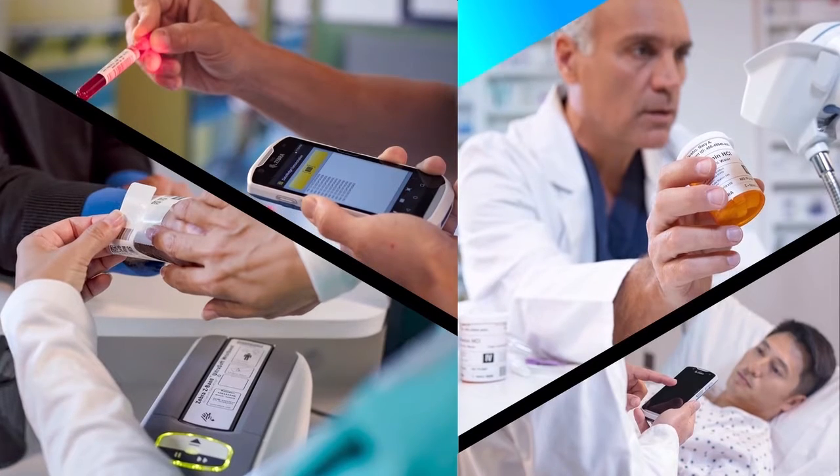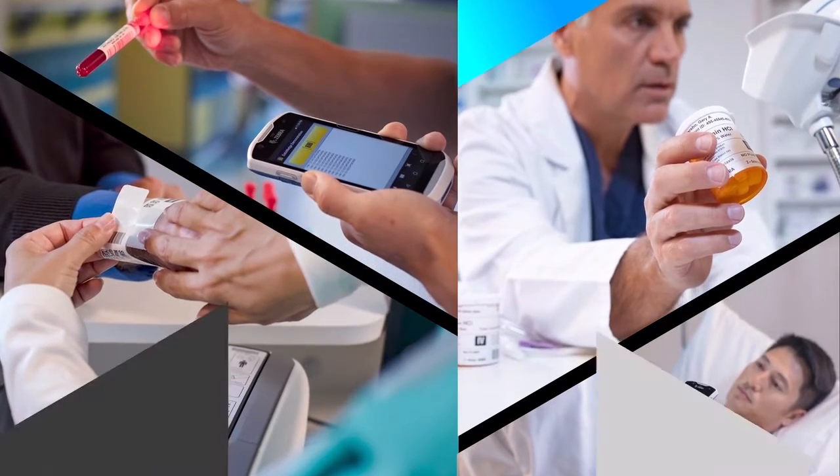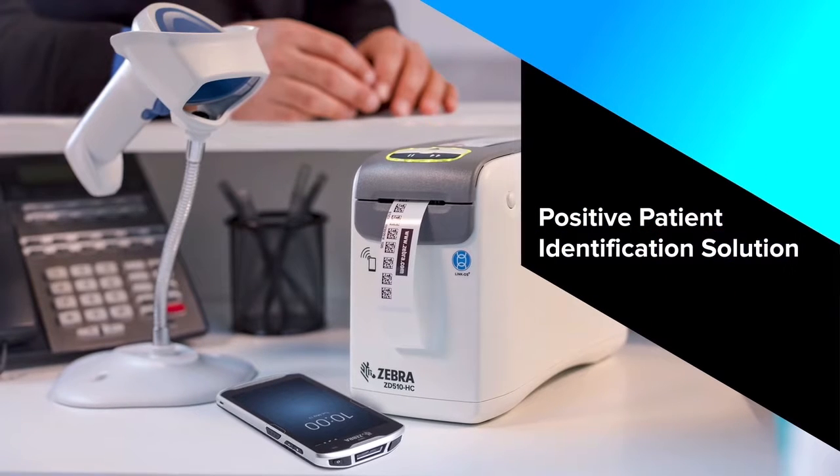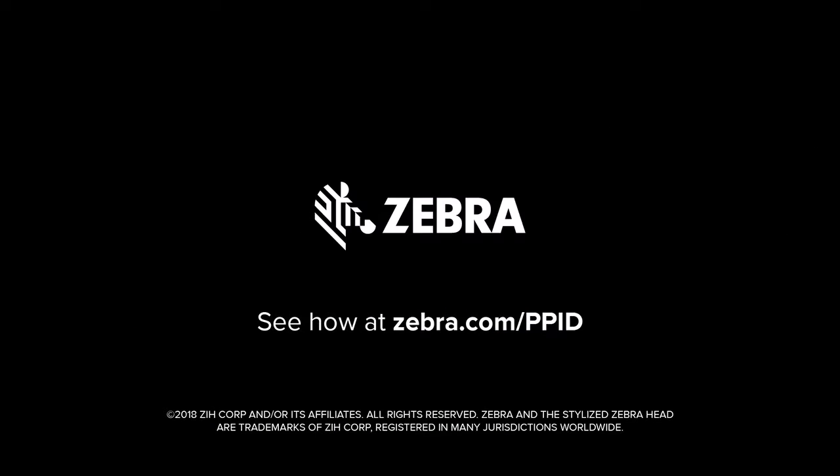From admissions to point of care, from lab to pharmacy to discharge, you're in safer hands with Zebra's positive patient identification solution.